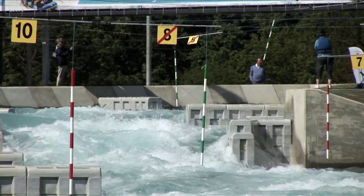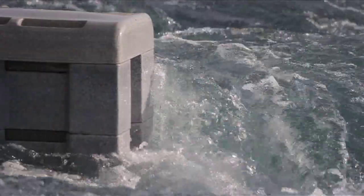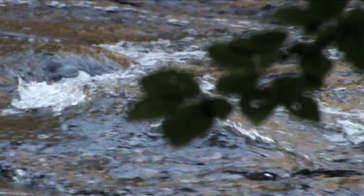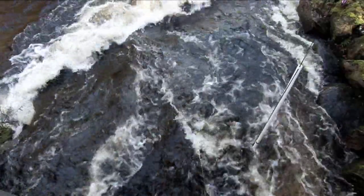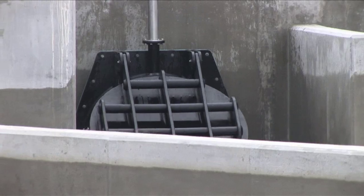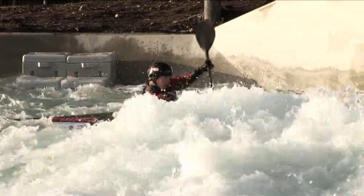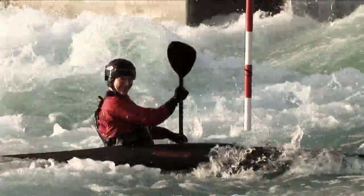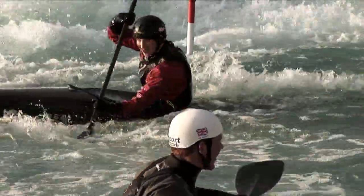Man-made courses have brought brilliant consistency to canoe slalom. With natural rivers, you don't know what the water level is going to be like — it can change at any given time, even during the race, which can be quite frustrating. Whereas on a man-made course where the water is pumped and regulated, you know the flow will be there, and you can have it for whatever time of day you like. Then you've only got the weather conditions to take into account.